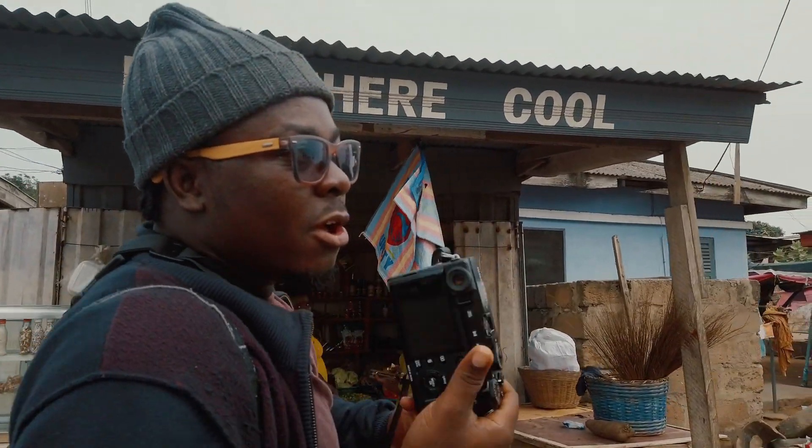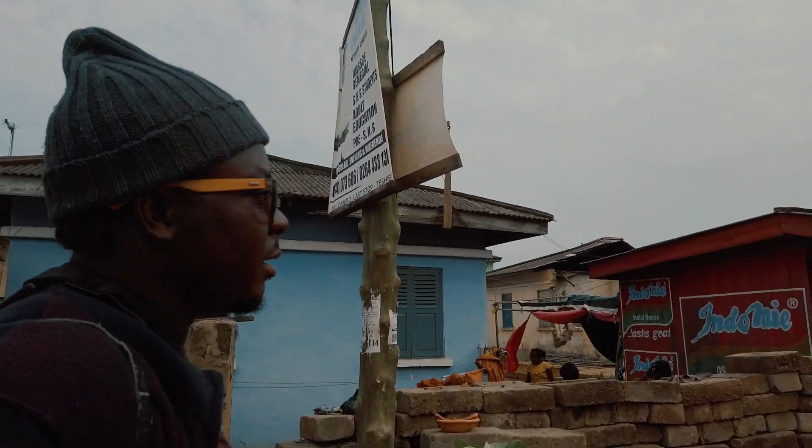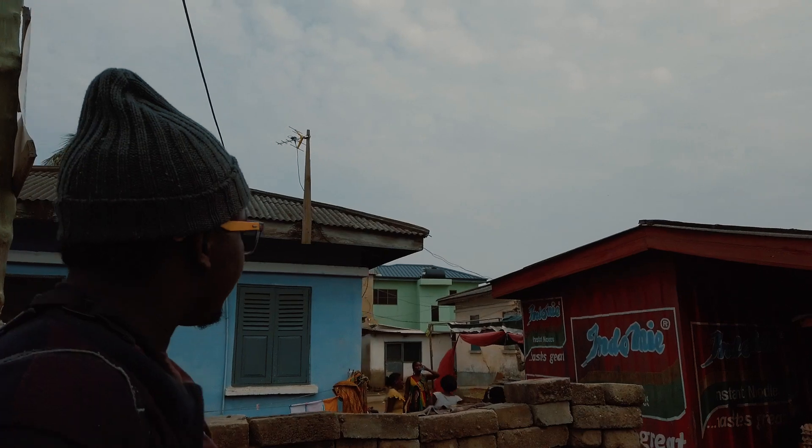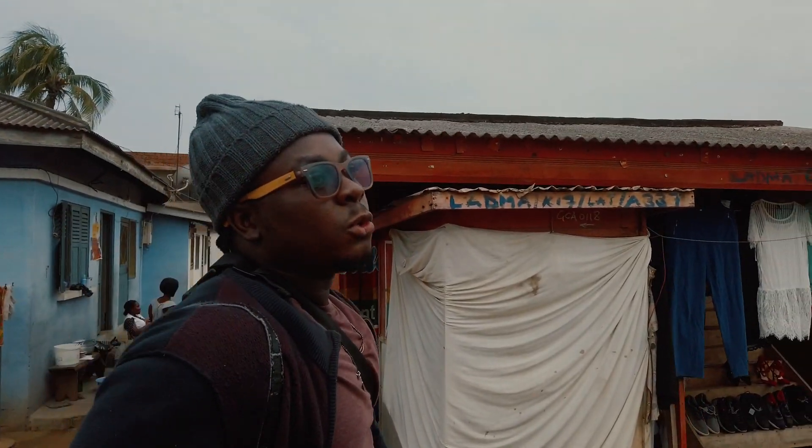This is bringing back memories — just like when we used to travel to some town and walk around taking pictures. It really helps when you're doing a photo walk.